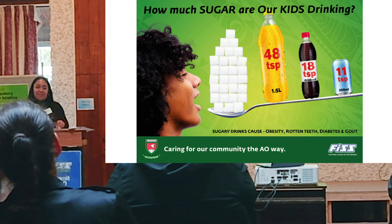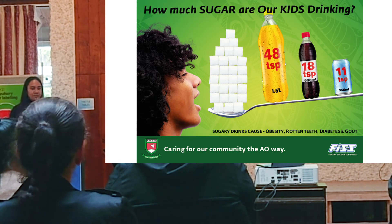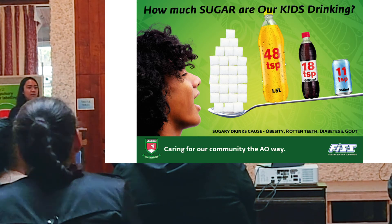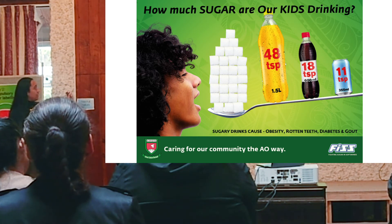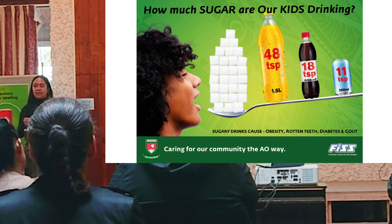We taught the kids how to calculate the amount of teaspoons of sugar in common drinks, including fruit juices, fizzy drinks, flavoured milk, and plain milk. This was a graphic that we used to help communicate these messages, and we displayed them around the tuck shops on school grounds.